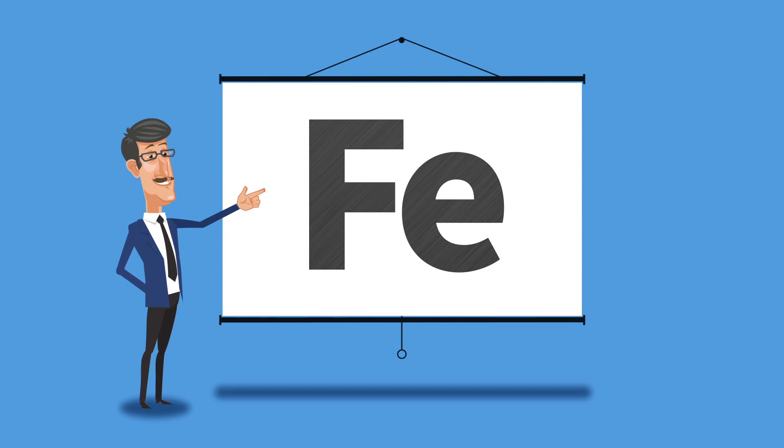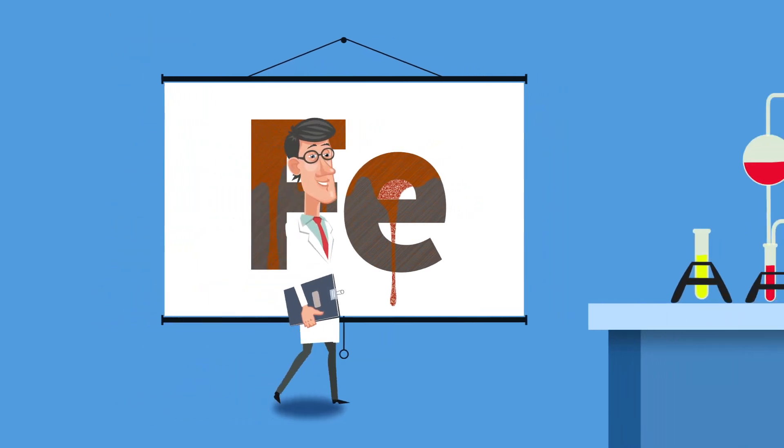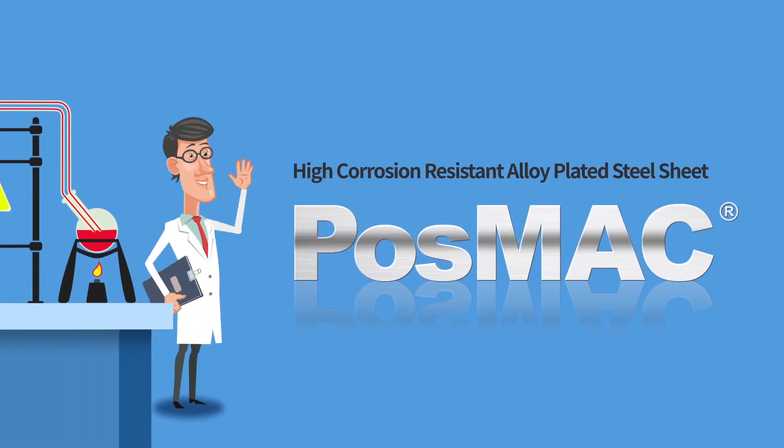Iron is an element commonly found in our lives. But the issue of durability due to corrosion has always been a problem. So, POSCO, after extensive research and development, has developed a plated sheet with the highest corrosion resistance: POSMAC.